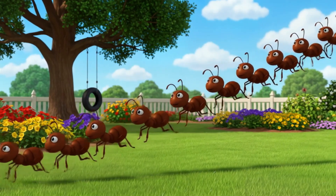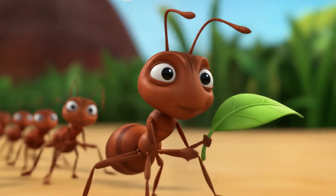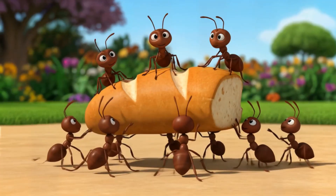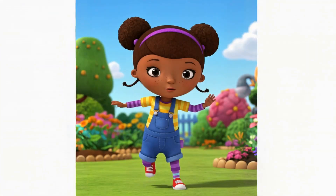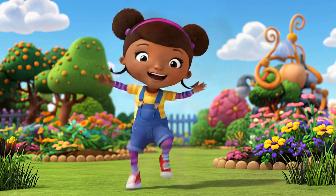Next up we have Andy the Ant. See how he's marching along with his ant family? I'm Andy the Ant. I work with my ant family to carry food and clean up nature. Let's march like ants. Left, right, left, right. Can you stomp your feet like an ant?